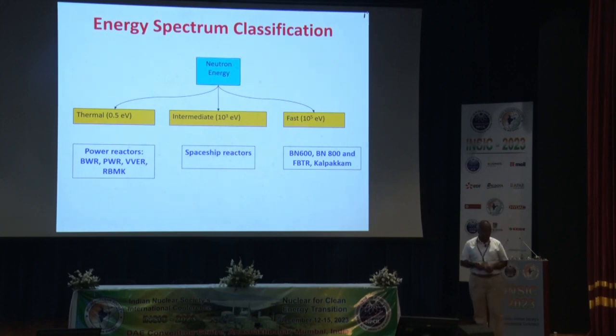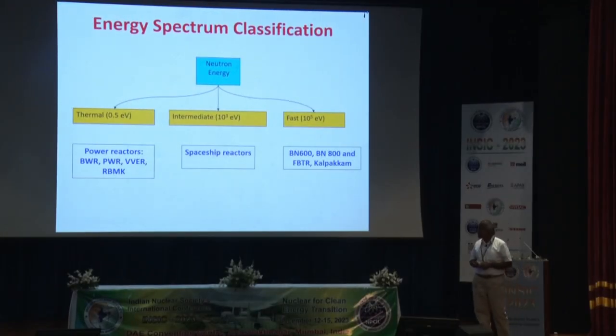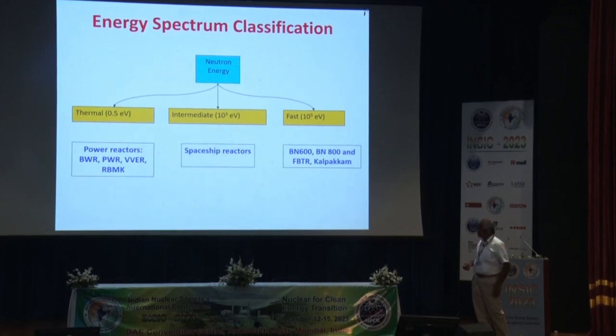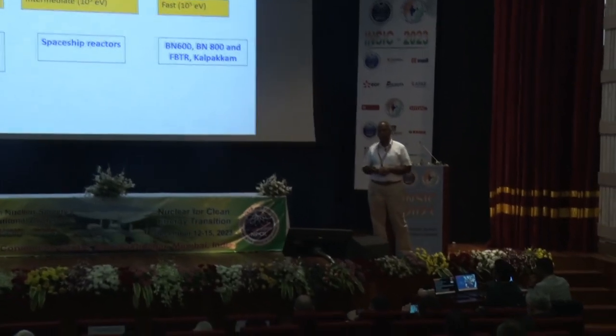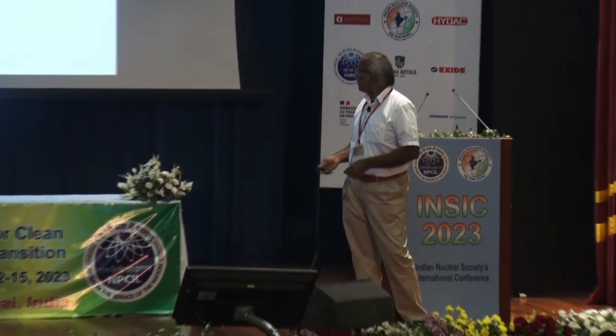I thought I can share a little about fast reactors — the need for them and the transition. Thermal power reactors typically operate at neutron energies of about 0.025 eV. Whereas fast reactors like FBTR, the typical energies range from about 200 keV to as high as about 1.5 MeV. Sodium is used as the coolant — it's not a good moderator, which is precisely why it has been chosen.